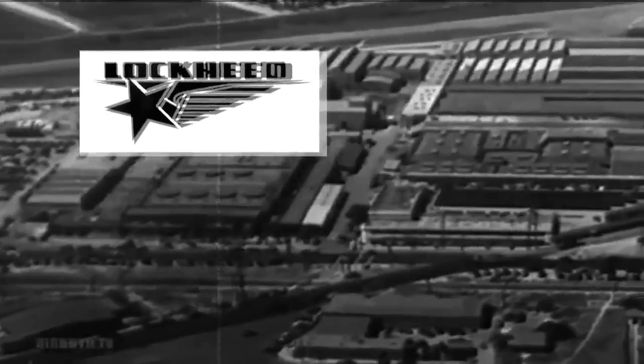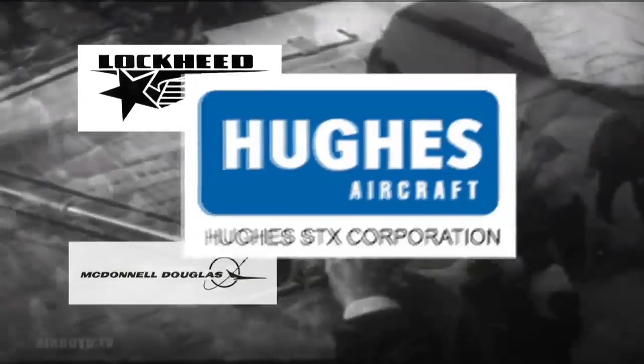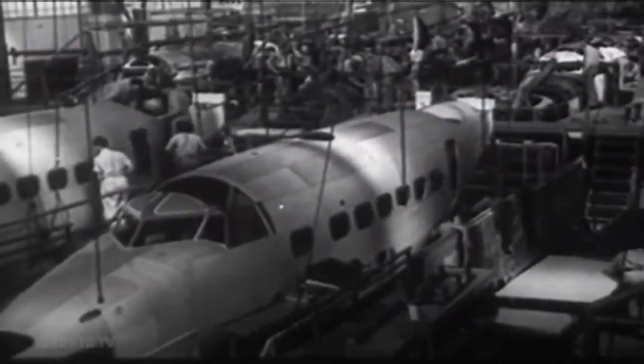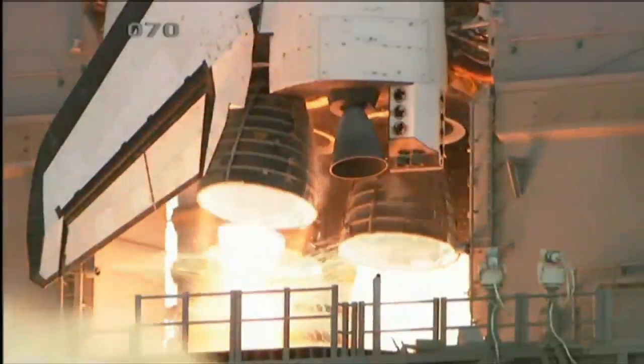After World War II, Larry immigrated to the U.S., where he spent decades working for the likes of Lockheed, McDonnell Douglas, Hughes, and Rockwell. He played key roles in the development of first-generation ICBMs, the XB-70 and B-1 bombers, the lifting bodies, and the space shuttle itself.